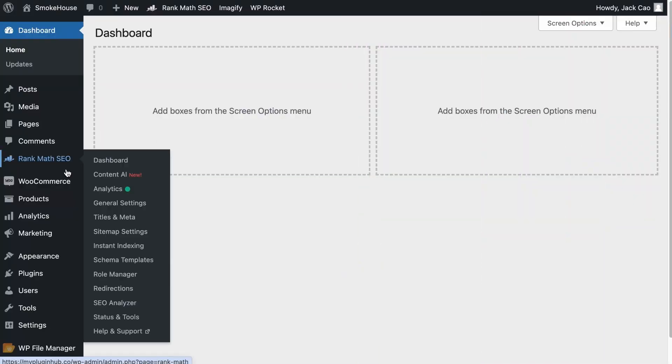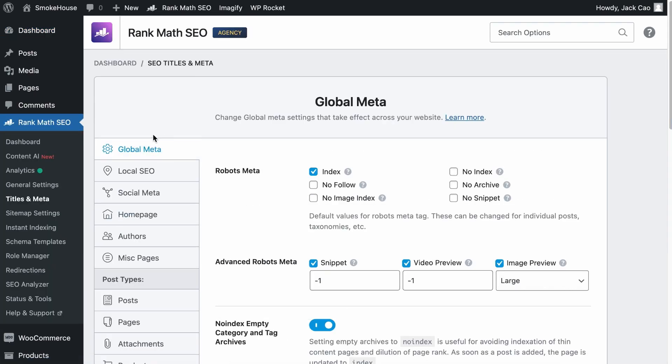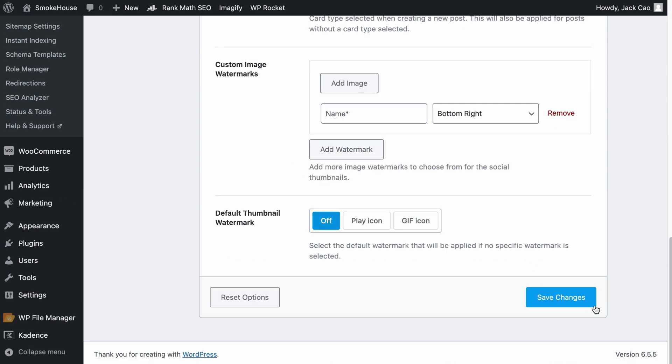I need you to check two settings on Rank Math. On Rank Math's Titles and Meta, under the Global Meta, make sure that the 'No Follow Meta tag' is unchecked. If this is checked, it tells search engines they should not follow through to analyze the relevance and importance of linked pages — and this applies to all your pages. You are essentially telling search engines all your pages are not important. Make sure this is unchecked, and if there are any changes, save it.